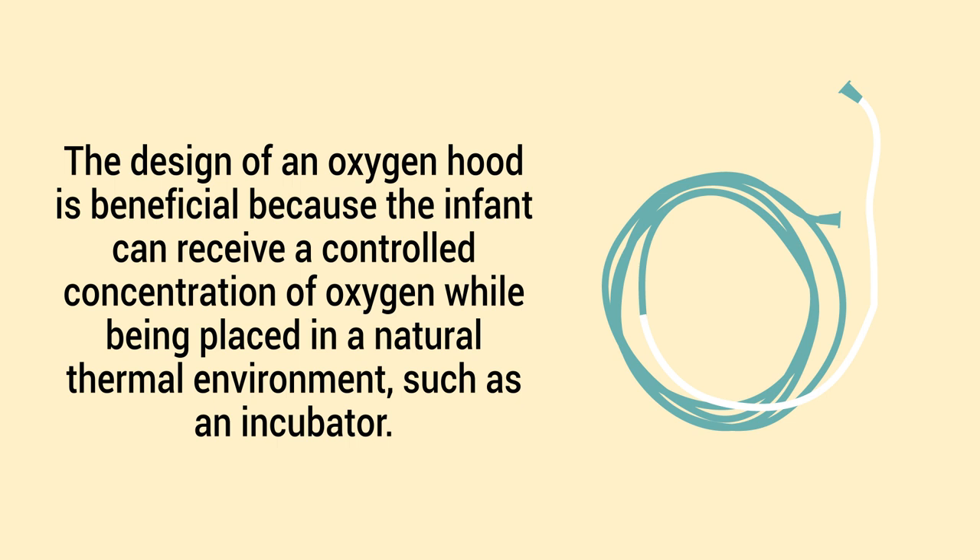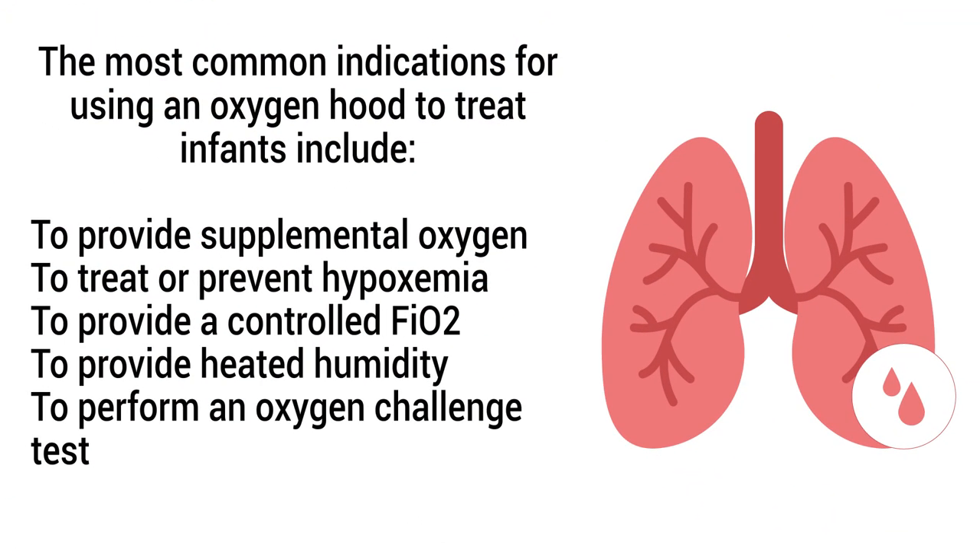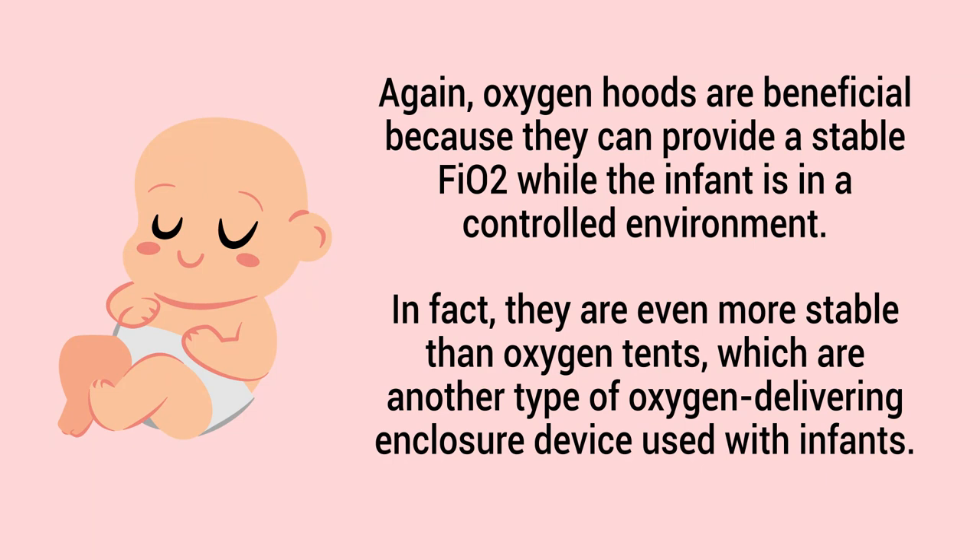The design of an oxygen hood is beneficial because the infant can receive a controlled concentration of oxygen while being placed in a natural thermal environment, such as an incubator. The most common indications include: providing supplemental oxygen to treat or prevent hypoxemia, providing a controlled FiO2, providing heated humidity, and performing an oxygen challenge test. Oxygen hoods are even more stable than oxygen tents, another type of oxygen-delivering enclosure device used with infants.